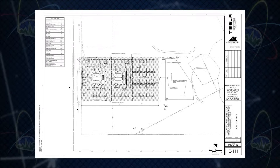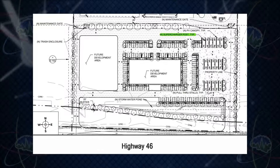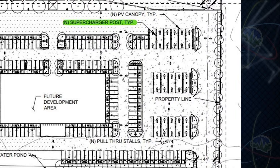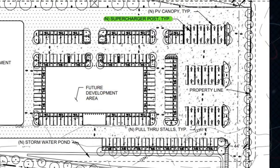There are also some big supercharger sites coming, like this 200 supercharger stall site in Osceola County, Florida, and this 164-stall site coming near Highway 46 in Lost Hills, California — with 16 pull-throughs for trailers. That's more pull-throughs than most superchargers have stalls total, and it has 164 superchargers.